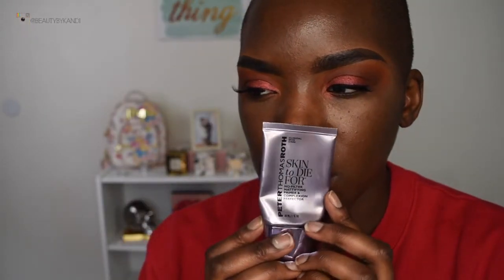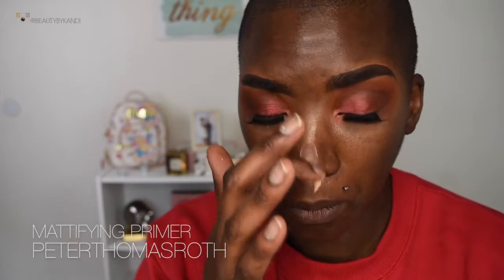Alright, let's go ahead and start this tutorial. We're going to start off with some primer — we're using the Peter Thomas Roth mattifying primer. I'm just going to go ahead and place that all over my face, really ensuring that it's getting into the skin. I just want to let you guys know that I am showing you my everyday foundation routine.